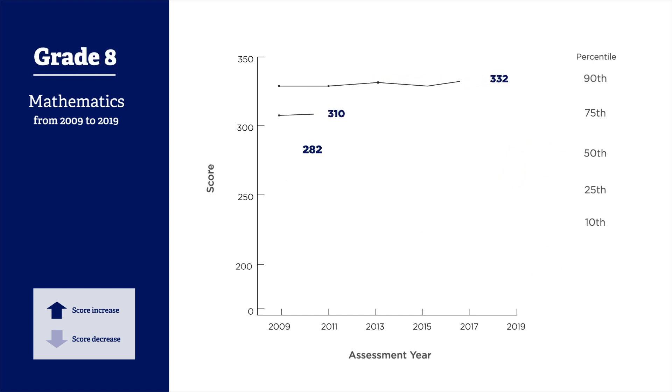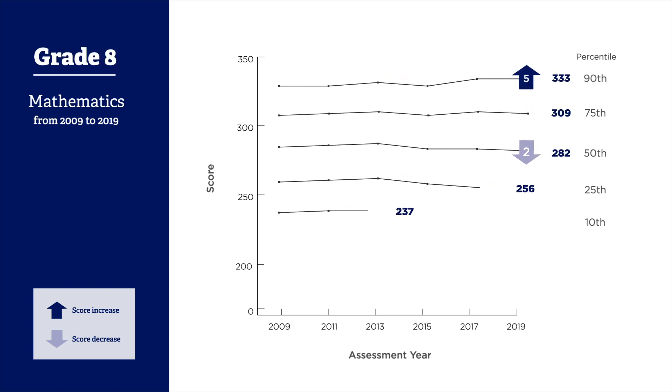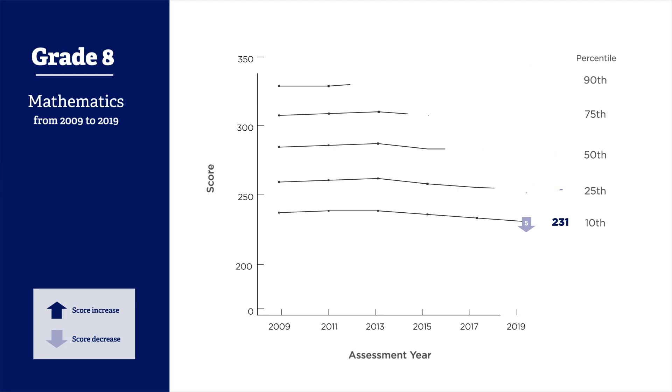In grade 8 mathematics, scores for the highest performing students have increased since 2009, while scores for those at the 10th, 25th, and 50th percentiles have all dropped. Again, we see the lowest performing student scores dropping the most.